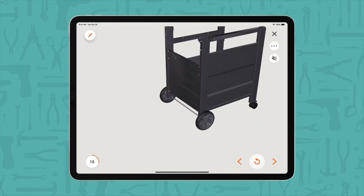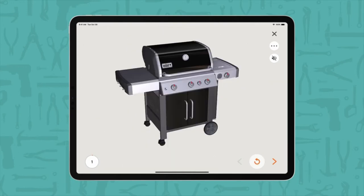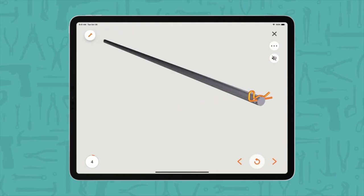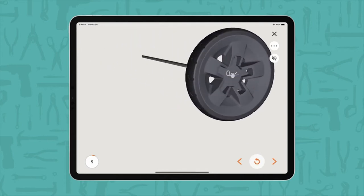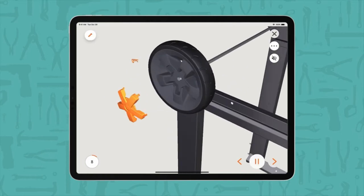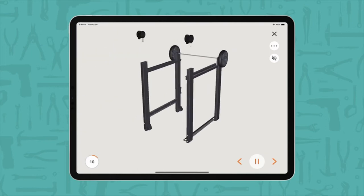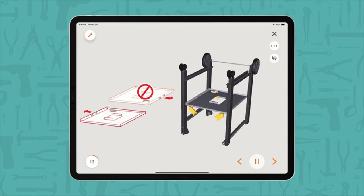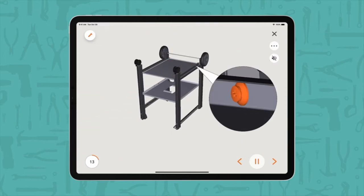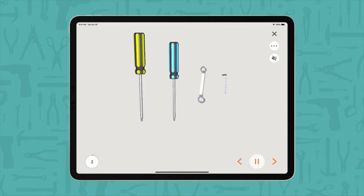The Weber Genesis 2 E335 is a fantastic premium gas barbecue with three burners, a side burner, a sear station, and an enclosed grill cabinet. Weber's model is one of the most well-known, and for good reason. It offers a whopping 513 square inches of cooking space, which is plenty of space to prepare food for a large family or a backyard gathering. For sauces and sautés, the accompanying side burner gives another 156 square inches of cooking space.